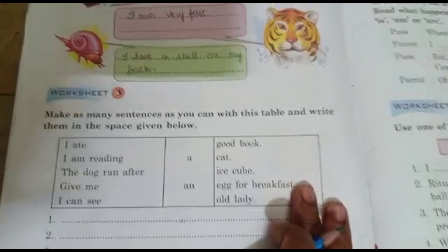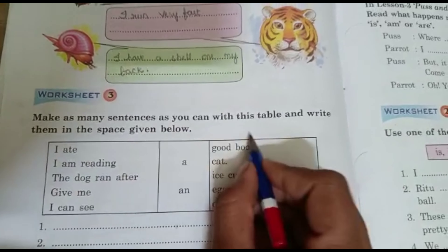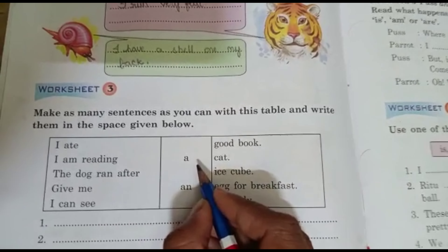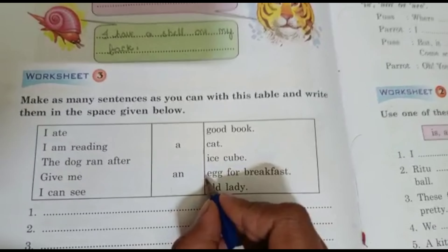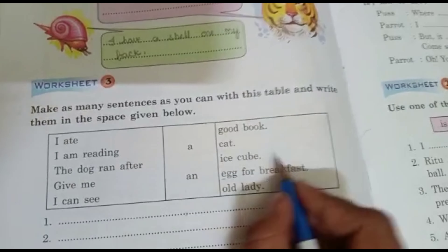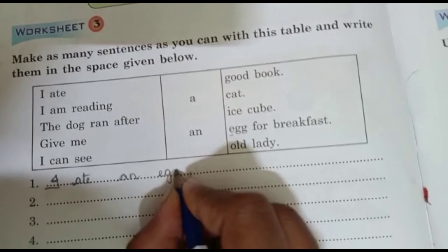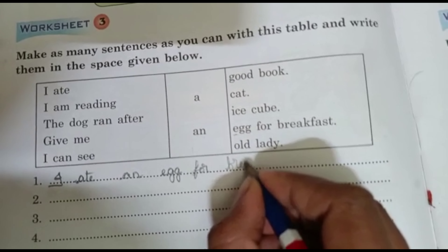Let's go to worksheet 3. Make as many sentences as you can with this table and write them in the space given below. For example: I ate an egg for breakfast. We use 'an' before a vowel sound. Egg starts with a vowel sound, that's why we use 'an': I ate an egg for breakfast.